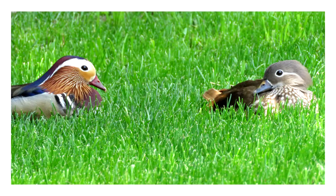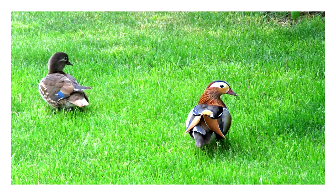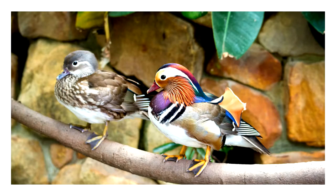The female has a simpler look: color beige, a belly in light brown with white spots all over it, dark brown wings with just one line of blue or a few blue feathers on the wings, and a white line around her eyes.